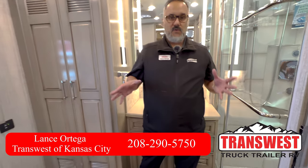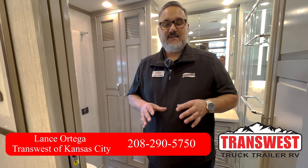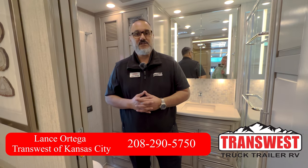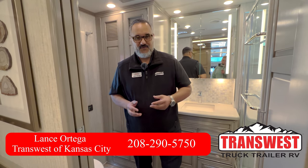Well guys, that was a super quick peek at this beautiful 2024 Supreme Air. If you have any questions, by all means feel free to reach out to me — Lance Ortega here at TransWest in Belton, Missouri. You can reach me at 208-290-5750. I look forward to hearing from you.